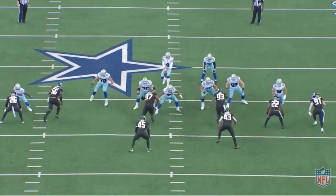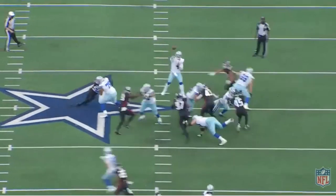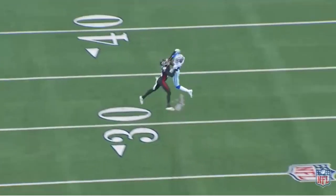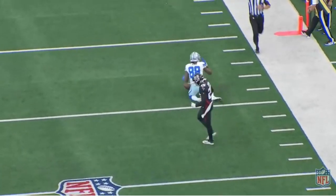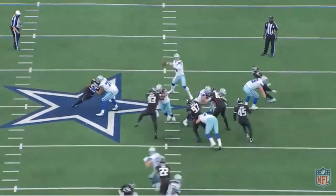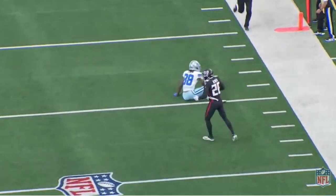Isaiah Oliver here — one hard jab step to the outside. The hand fighting, the subtleties of the route running right here. Cross over, concentration, strong hands, body control, physicality — amazing grab by CeeDee Lamb. One more time: release, hand fighting, body control, strong hands, catch, and a first down by Lamb.